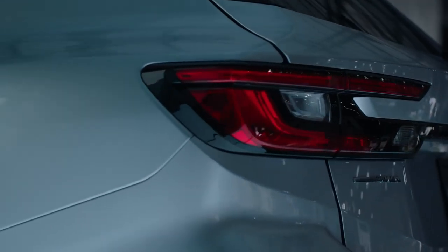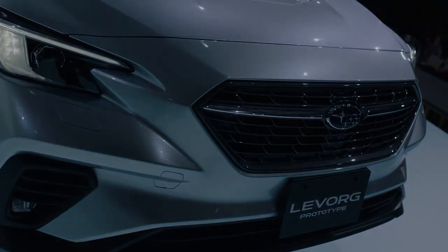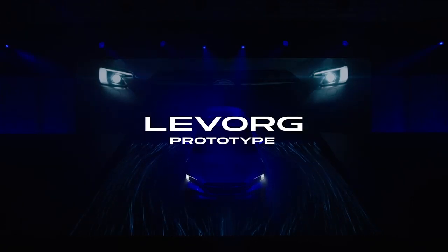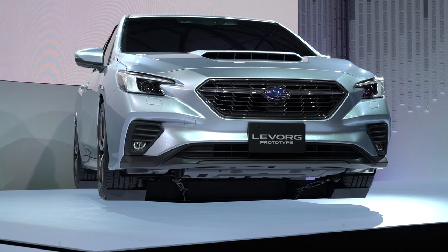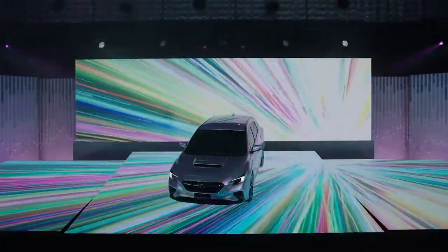The LeVorg also features a new engine for Subaru — a 1.8-liter turbocharged four-cylinder that's horizontally opposed with direct injection. Beyond that, we're left in the dark on power, torque, and efficiency, but there is a chance that this new 1.8 engine will make its way into a US-bound product at some point.